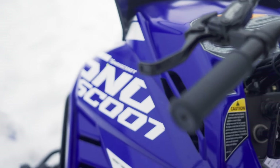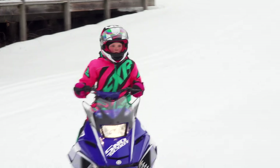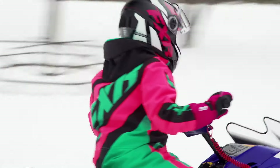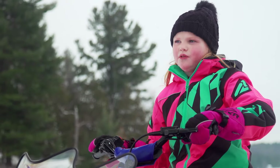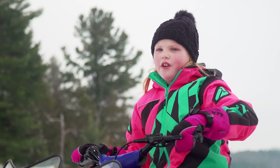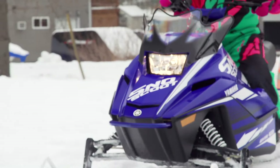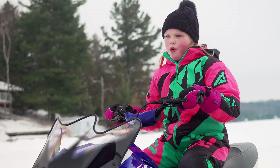I like that it has hot grips and a fast motor. Parents should buy the Snow Scoot because it's fast and it's fun to ride. The only thing that should change about the Snow Scoot is it should be a little bit quieter.